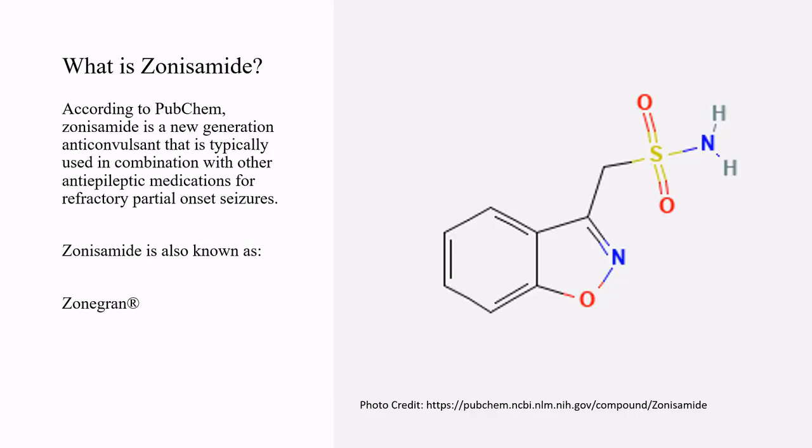According to PubChem, sonosimide is a new generation anticonvulsant that is typically used in combination with other anti-epileptic medications for refractory partial onset seizures. Sonosimide is also known as sonogram.